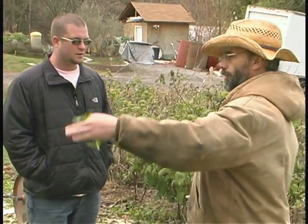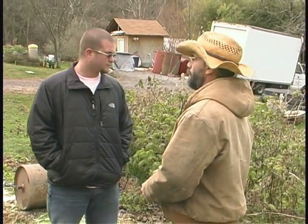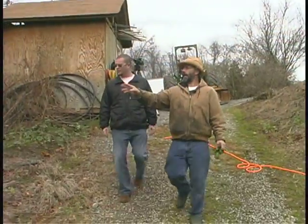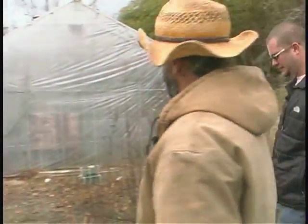You can see the rows are in different stages. There is a special machine we built on that tractor over there for making these beds. This on the right is actually the flower house where we grow your roses. We'll go in there in a minute and look at those.